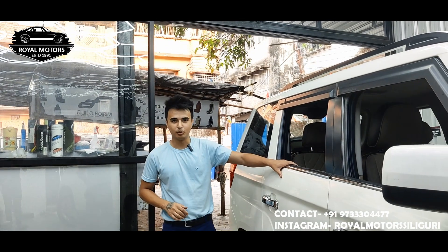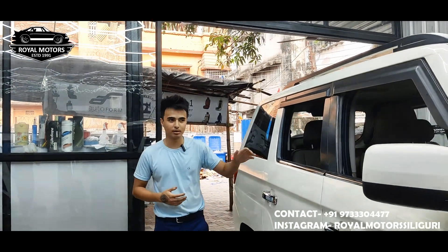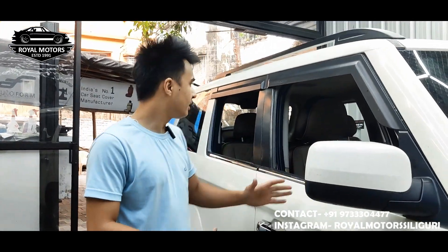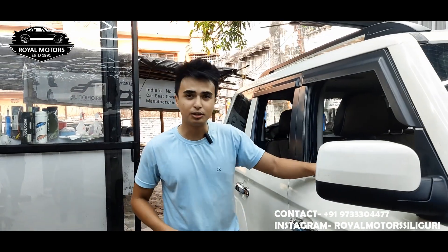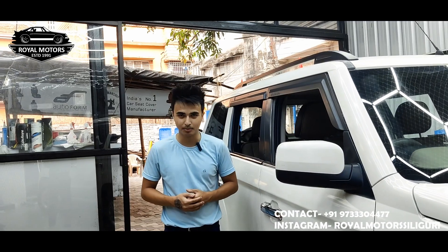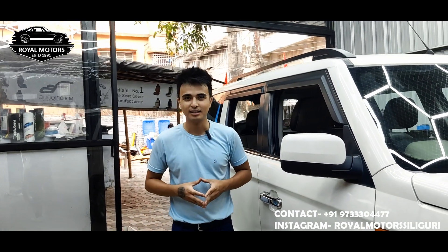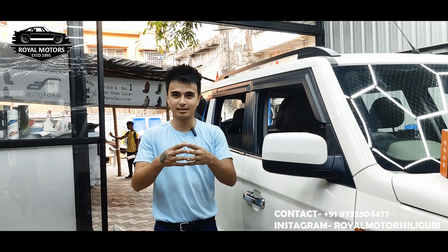So guys, today we are here at the Rural Motor Siliguri workshop with the Mahindra TUV300 Plus car. This is a very nice car. The TUV300 Plus has all the accessories and all the products. So without further ado, let's start the intro.